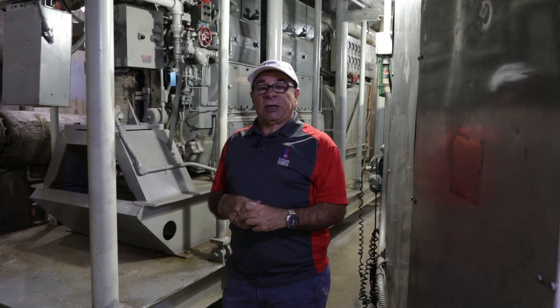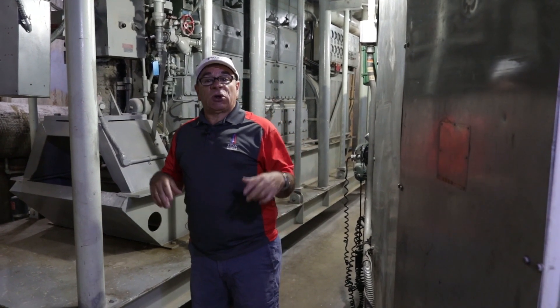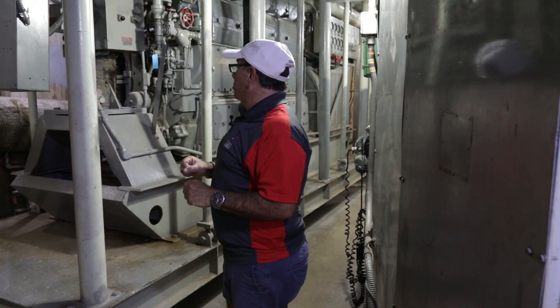Hi, my name is Dave. I'm a tour guide here at the Titan Missile Museum. Back in the 70s, I served in the Air Force on a Titan Missile crew. So I'm going to show you a little more about this silo.